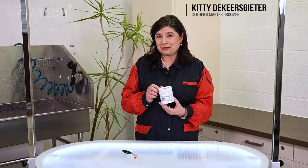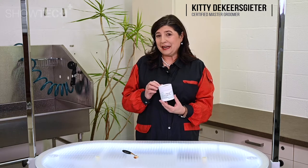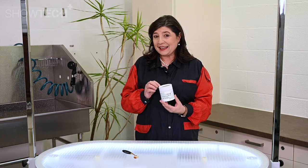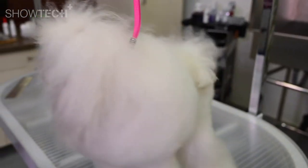This is Kitty for Showtech Plus products. Today I would like to introduce to you Stain Away for dogs and cats — to get rid of the reddish brown stains under the eyes, but also the beard and the feet.